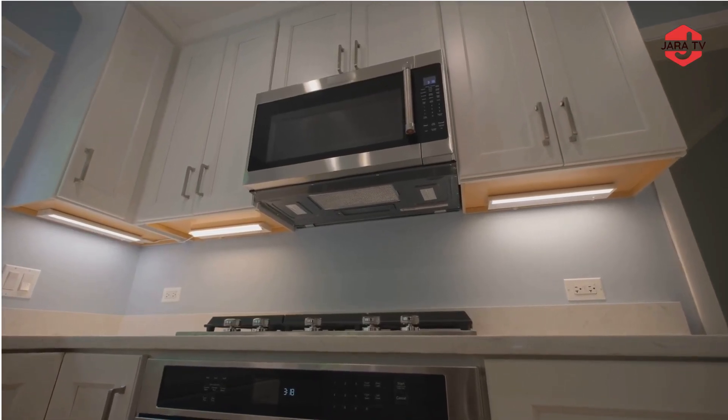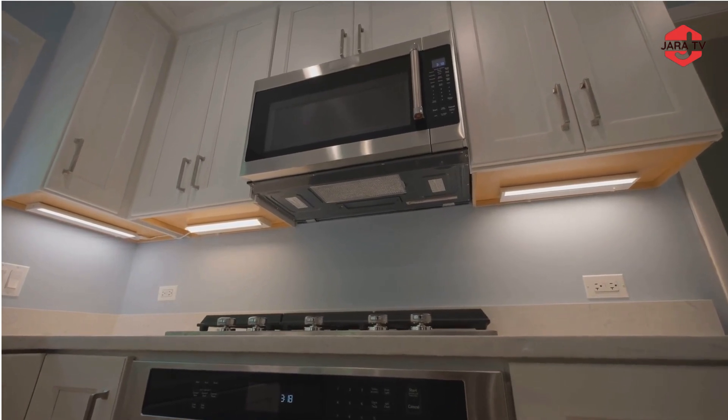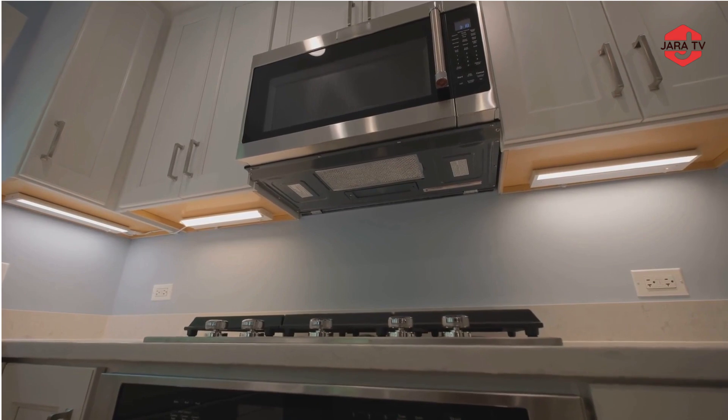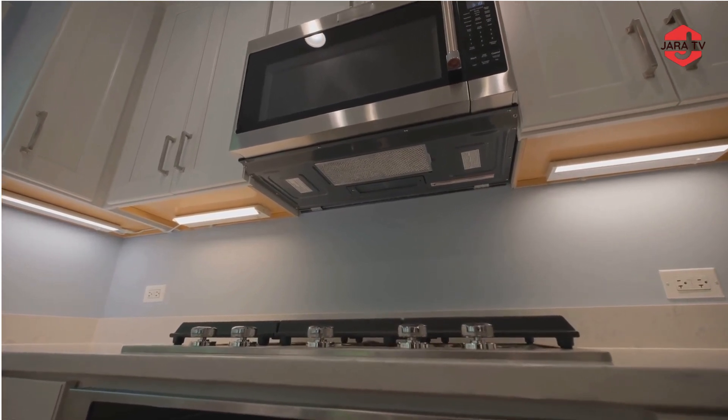Lighting: Designer pendant lights and integrated LED lighting under cabinets, in drawers, or on the ceiling create a modern, ambient glow.